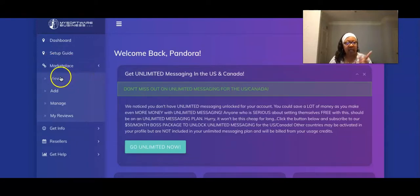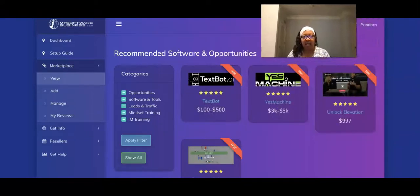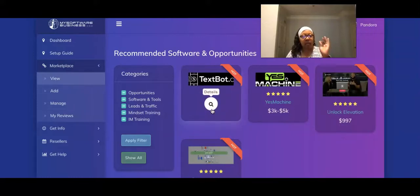Once you sign up, if you go into the marketplace in your dashboard and click view, you're going to see some additional opportunities. Tech Spot is here - that's still a great system. If you're interested in Tech Spot, I'll have that link in the description. It's only $110 to get in. Then they have Yes Machine, then they have Unlock Elevation, which I'm also a part of - a great system. And they also have Savings Highway. By sharing your number, once your folks join you, they can see these other opportunities in their back office. If you're in these, you can have them coded to you so you can offer other opportunities just by sharing that one number.